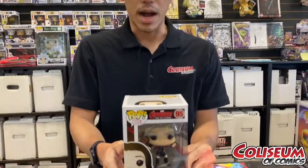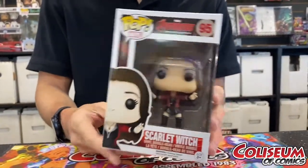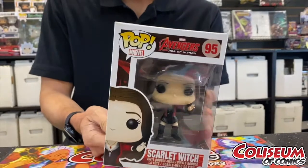Next up is the very first Scarlet Witch MCU pop. It is from Age of Ultron — if you want to see the original MCU costume, this is it right here. It is a vaulted pop for $25.99. With the WandaVision hype, this is the OG pop for Scarlet Witch. Come by and take a look!